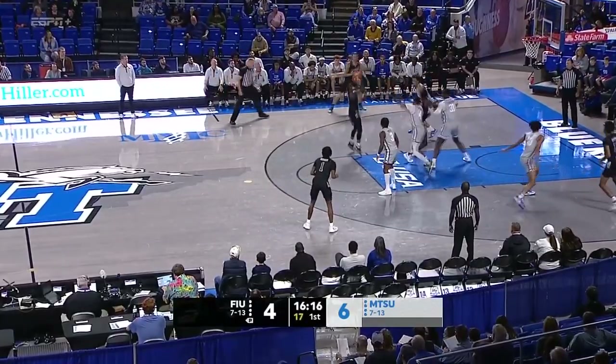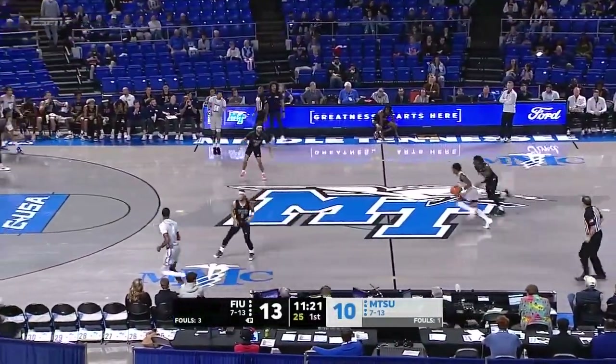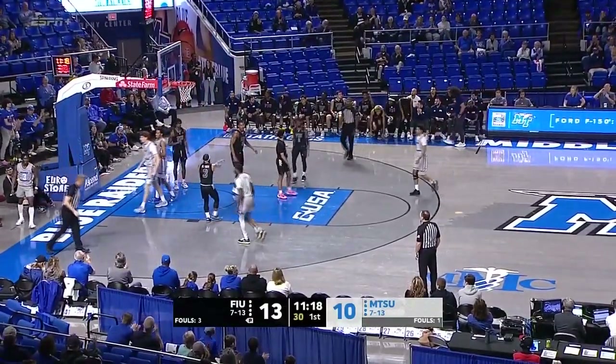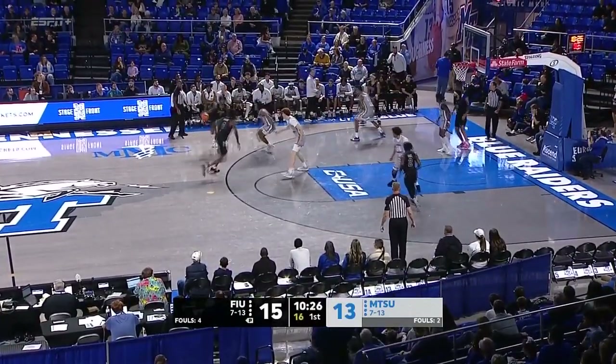As Darren mentioned, this is an FIU offense that can put up some points. Arturo Dean with the step-back jumper — and that's another offensive rebound opportunity for FIU. Porter goes up and under, and one. Middle Tennessee already with four turnovers here halfway through this first half.